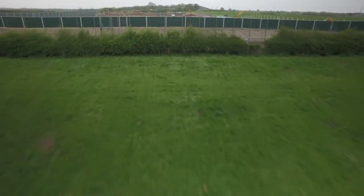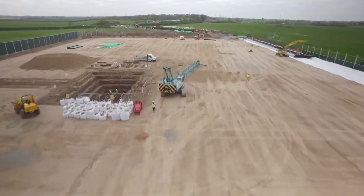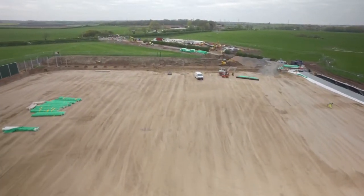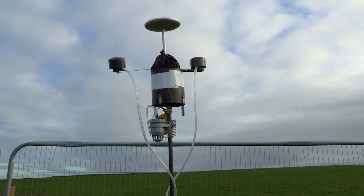At Quadrilla, we're committed to ensuring our impact upon the environment is minimised. At the Preston New Road site, we're currently collecting data related to air quality, ground and surface water, as well as HGV traffic. Every month we'll be uploading findings to a dedicated online portal. Here's how it works.